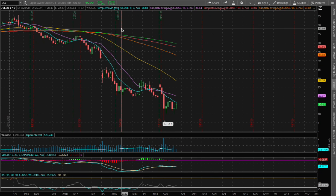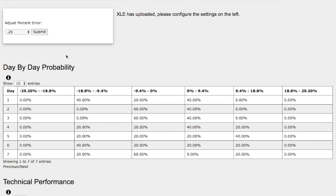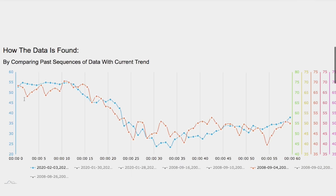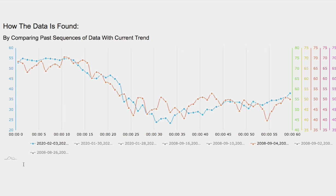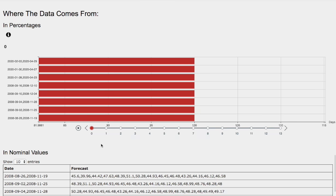Hello viewers, we'll be going over WTI Crude Oil and the ETF ticker symbol XLE. In this video, we'll be going over the day-by-day probability model and technical performance of each model for XLE instead of WTI Crude Oil due to price volatility. So we'll be finding how each model is found and the day-by-day forecast for XLE.